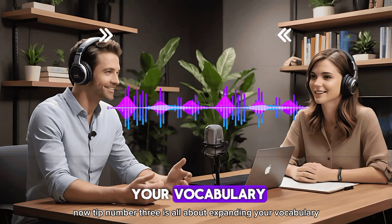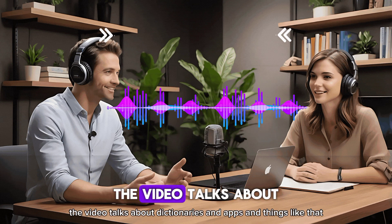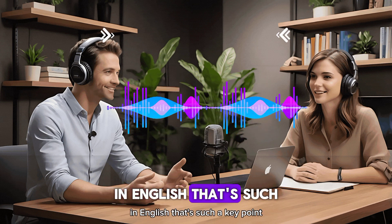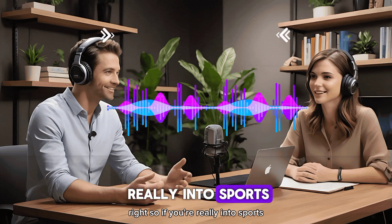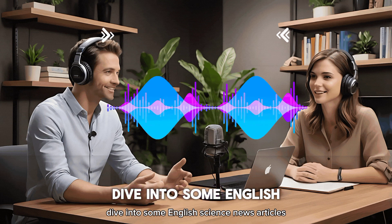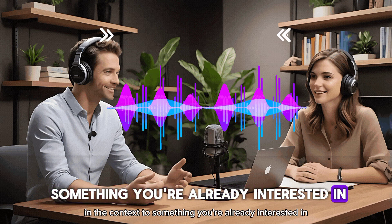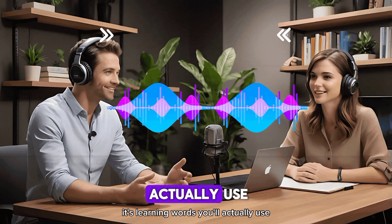Tip number three is all about expanding your vocabulary. The video talks about dictionaries, apps, and things like that. But what's interesting is the focus on reading things you're genuinely interested in, in English. It's like the difference between doing homework and doing something you love. If you're really into sports, read sports articles in English. If you're a science nerd, dive into English science news. The reason it works so well is context — when you learn new words in the context of something you're already interested in, you're way more likely to remember them.